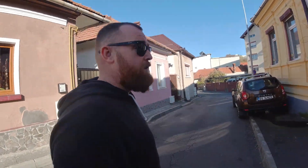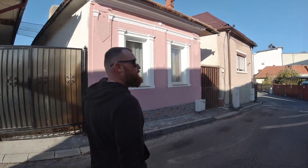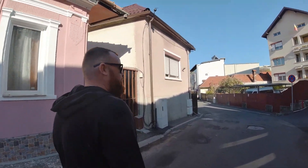It's nice being lost, especially since these streets are kind of nice. I think we're coming up to a main road now though.